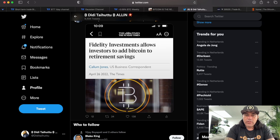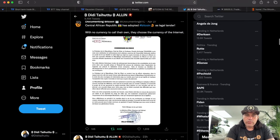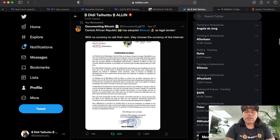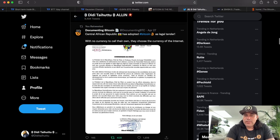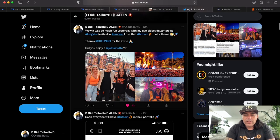Now for even more cool news: Fidelity Investments is allowing investors to add Bitcoin to their retirement savings — that is one of, if not the biggest, investment fund worldwide now accepting Bitcoin for retirement savings. Very positive news. Also, the Central African Republic has adopted Bitcoin as legal tender. So after El Salvador and now Central Africa — when will Honduras, Venezuela, Mexico, and other countries follow? Let's see.